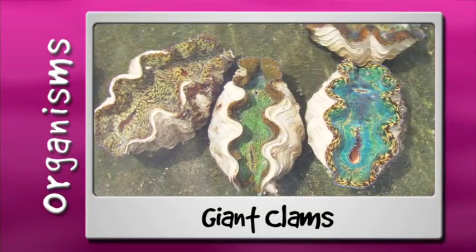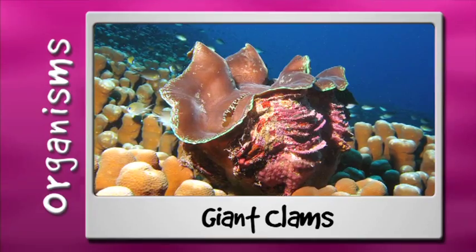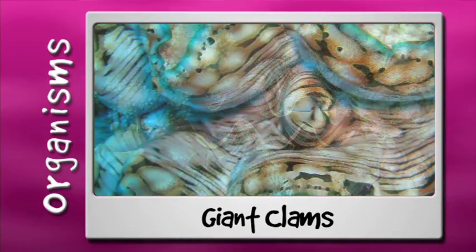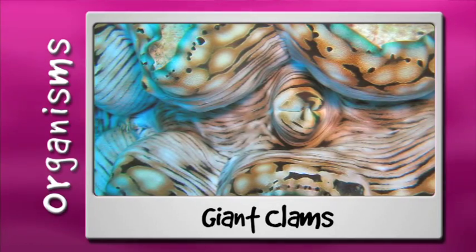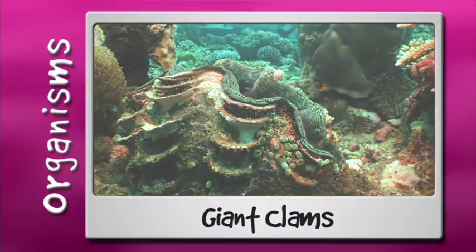Giant clams are an important source of food in many countries, and their shells are valuable in the souvenir trade. You can recognise giant clams by their wavy shell and colourful tissue called a mantle. Clams are filter feeders, so they are very sensitive to water quality, making them a great indicator for reef health.